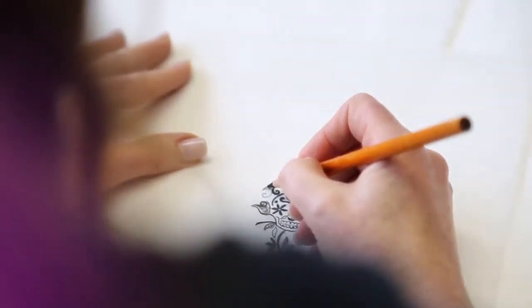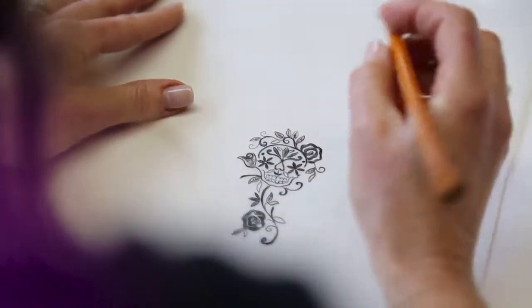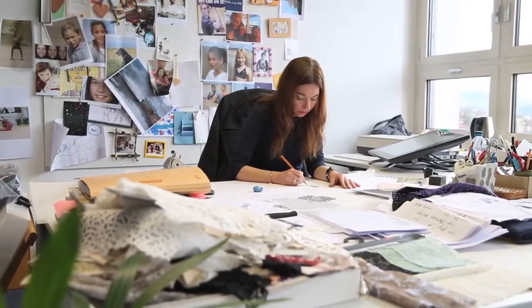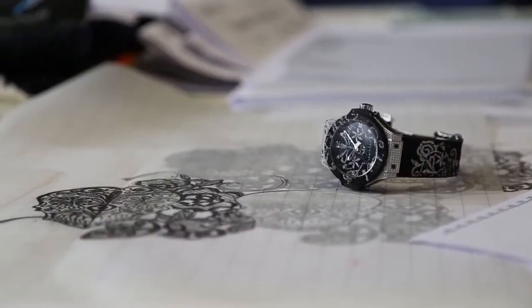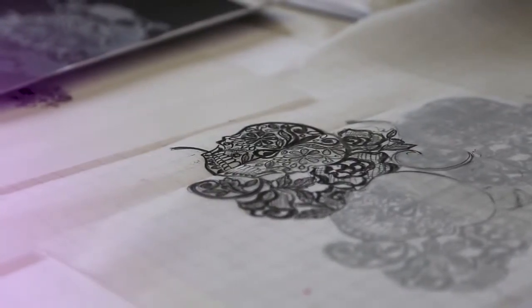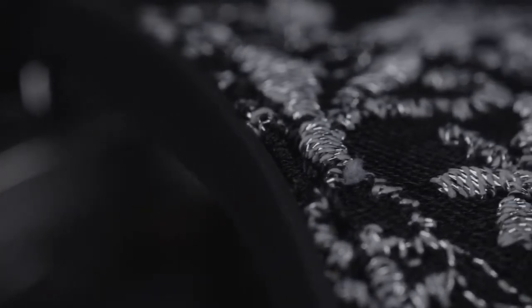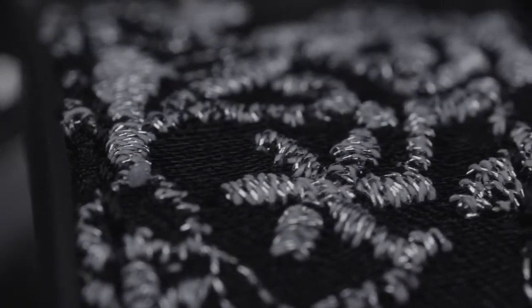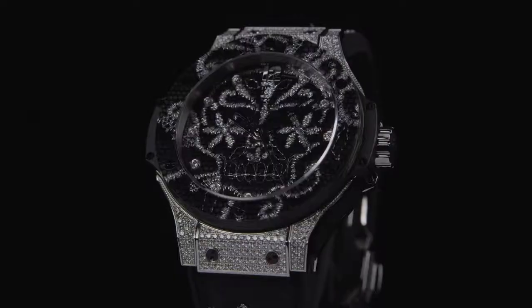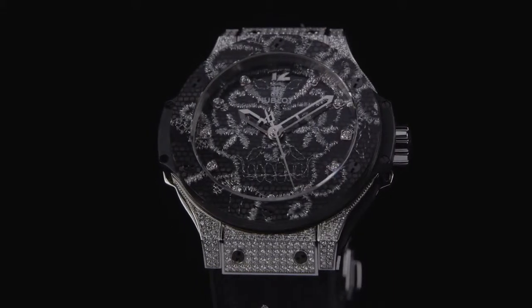We got the copy from Hublot with the skull they wanted to develop and we had to adapt this into this very small piece of space we had. For us this was really the big challenge because we are not used to work in such small dimensions. The difficulty was also that you could recognize that it was an embroidery and not anything else — no print, no lace, but really an embroidery. That's why we had to try to include as many technical stitches as possible, but on this small scale this was really difficult.